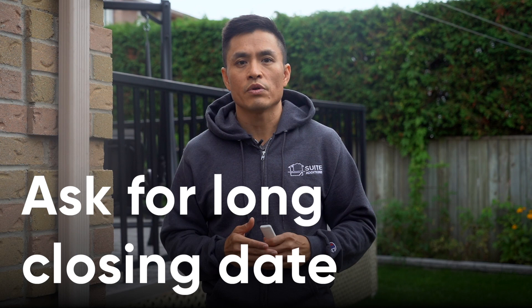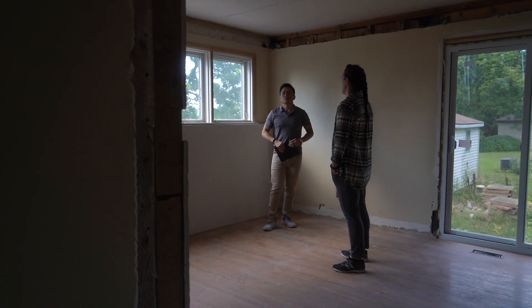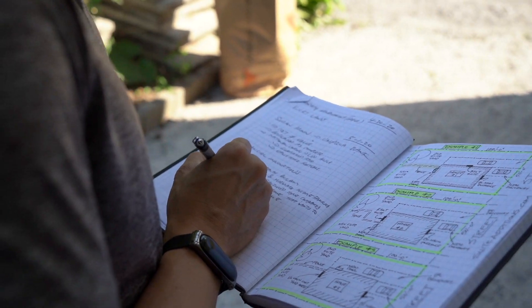Tip number one: if you're acquiring a new property, try to get as long a closing period as possible. This will allow you to do a bunch of preparation work before you do any physical work on the property. A long closing period allows you to take advantage of the existing owner still paying for all the expenses of the property while you get down to work. Pre-closing preparation work may involve minor variances with the city, design and permit work, your designer, possibly engineering services, as well as getting contractor quotes. Good contractors are booked months or even a year in advance, so you need to get started quickly.